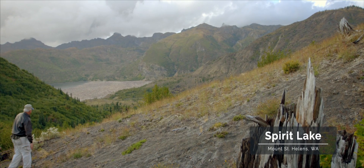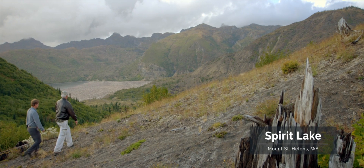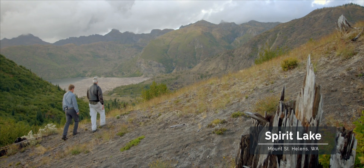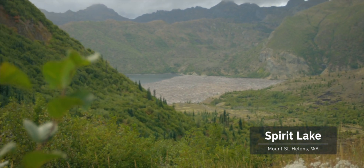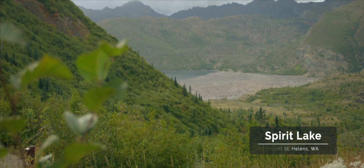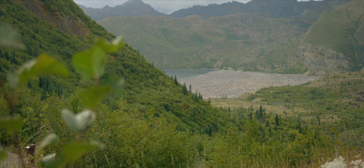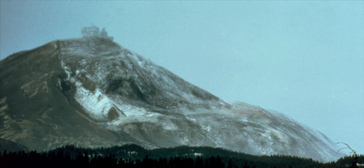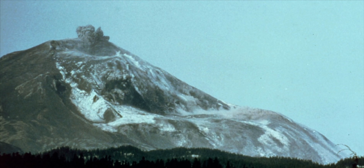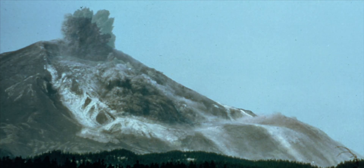It looks like we're overlooking a lake down there but it's not like any lake I've ever seen. What has happened here? This is Spirit Lake, north of the volcano. At 8:32 in the morning on May 18, 1980, a giant earthquake occurred under the mountain, dislodging the north slope, and the mountain collapsed into the lake.